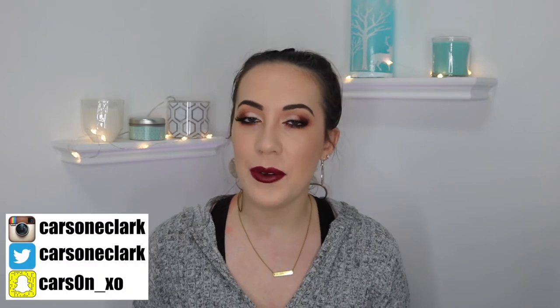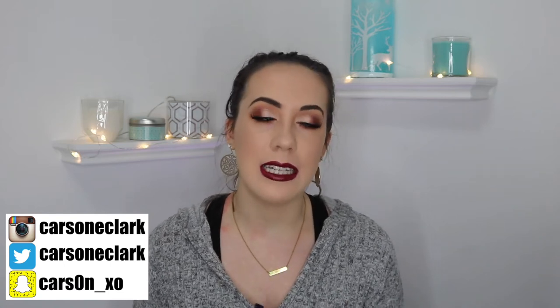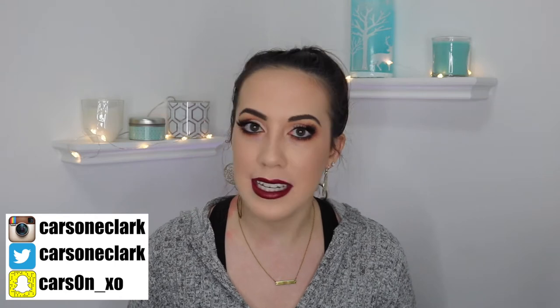Hey y'all welcome back! So today's video is going to be my updated skincare routine. I've had a lot of people request this video especially since I've gotten off Accutane and they want to see what products I use now that I'm not on the medication anymore. So I figured I would share that with y'all today.